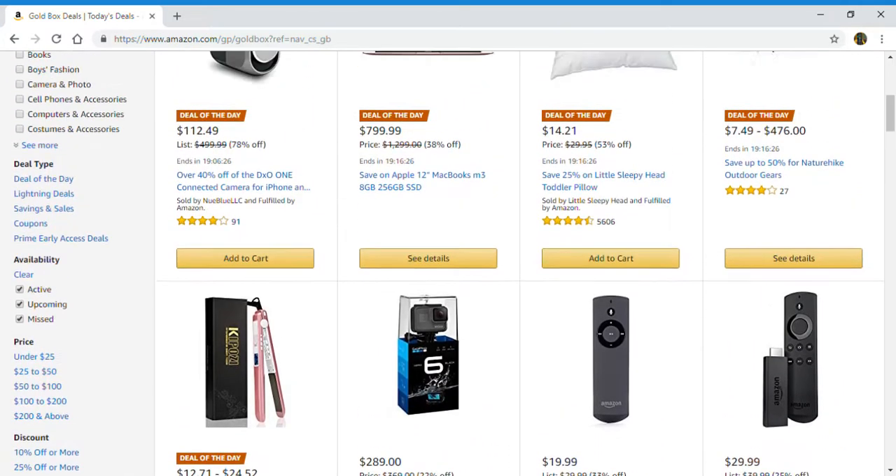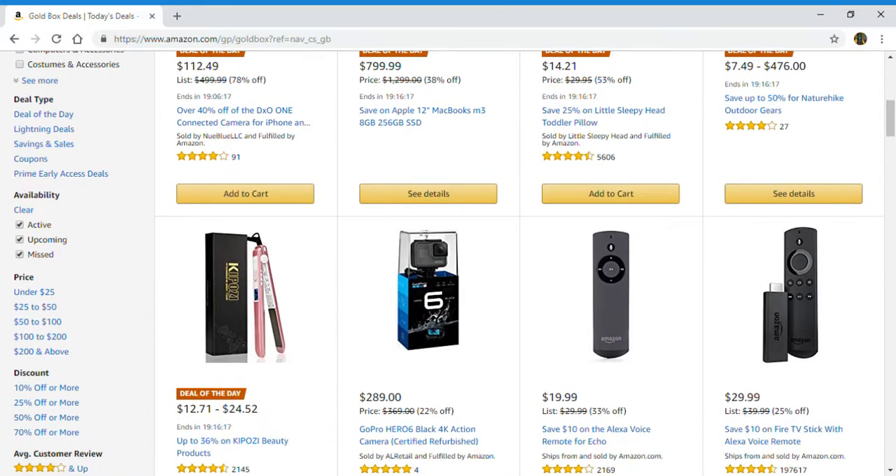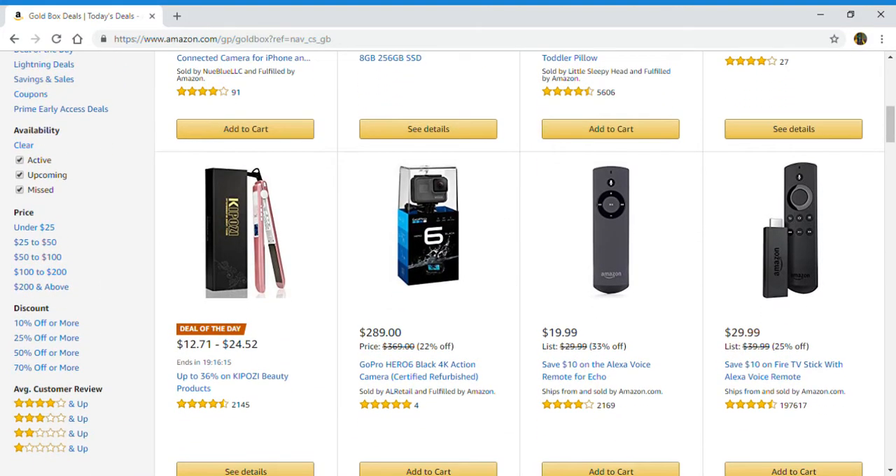So those are the deals of the day. If you are interested in one of these deals and would like more information or to check it out yourself, just look below in the description box for the link. Now let's see what else I have for today's deals.